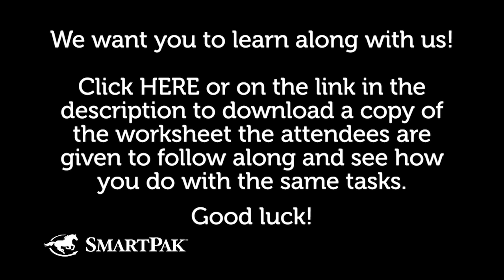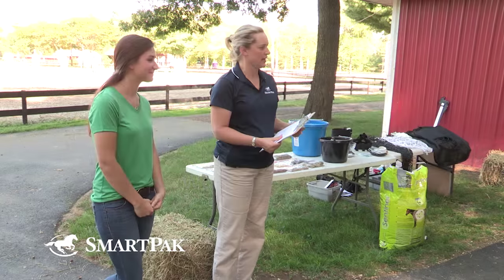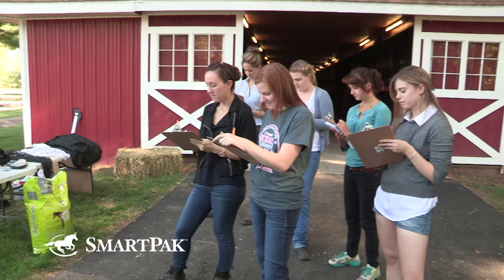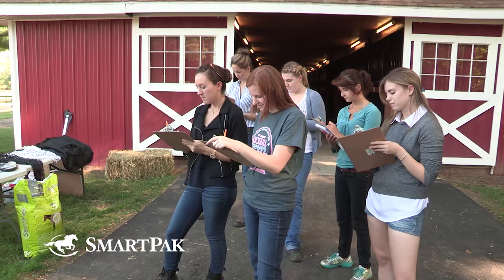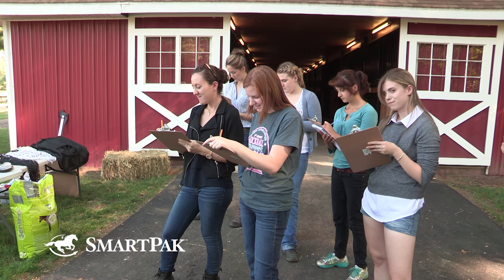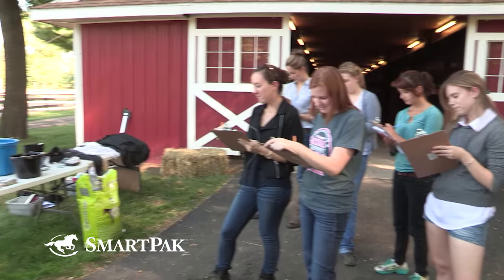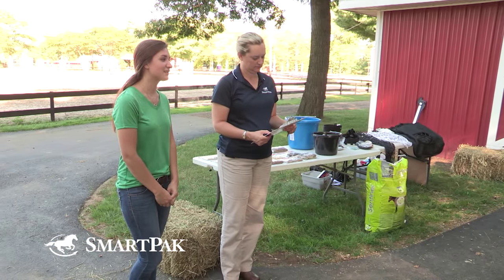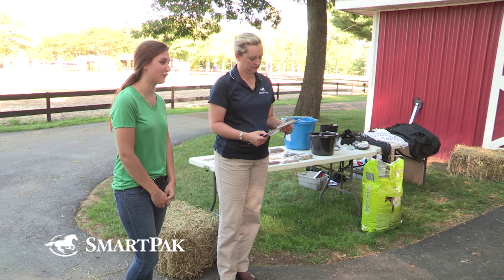You've got some blanks on your paper and the first thing you want to ask our owner is what her horse's name is. His name is Indy. What kind of horse is he? He's a Dutch Warmblood. How old is he? 16. What do you do with him? He does the 3-6 AO Hunters and the Hunter Derbys.